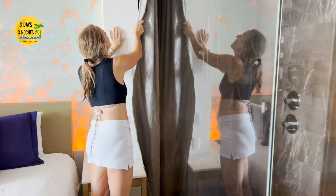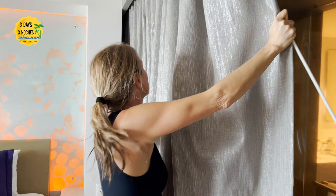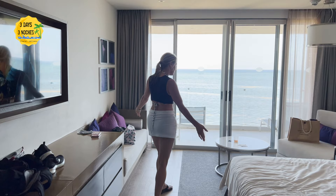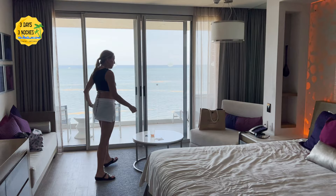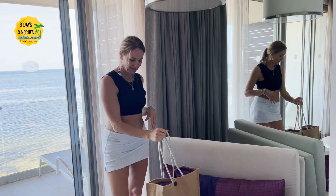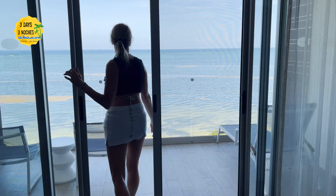The shower is all glass but has a curtain feature if you want privacy while showering. The room had a king-size bed with a color-changing backdrop, and a few drawers for your items, plus a seating area. As an Exhale Club member they also give you a little beach bag with towels you can use during your stay. We had an oceanfront room that opened onto a little patio with a beautiful view.